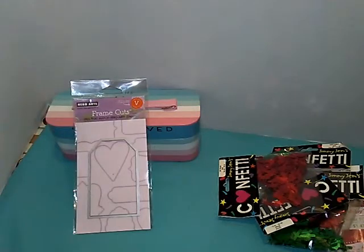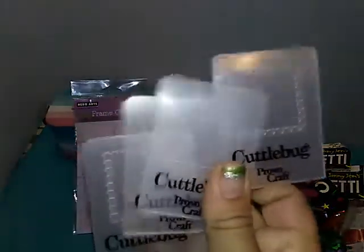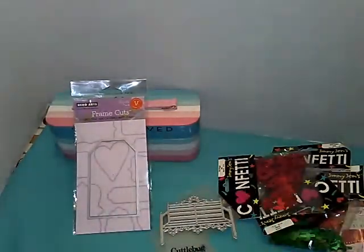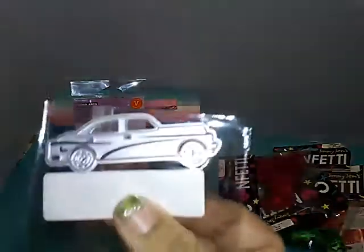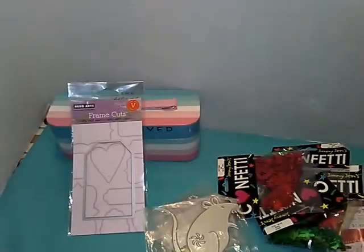Some of them are for this and that Michelle. These were some Cuttlebug embossing plates, which is pretty cool. I got a park bench, a little chair with flip-flops, a car, and a mouse.